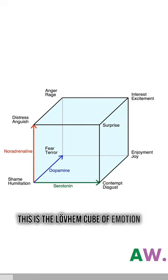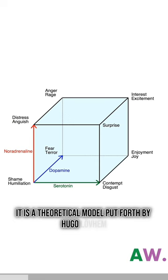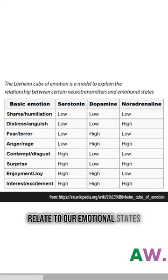This is the Loveham Cube of Emotion, or Loveham Cube for short. It is a theoretical model put forth by Hugo Loveham, and its purpose is to shed light on how different neurotransmitters relate to our emotional states.